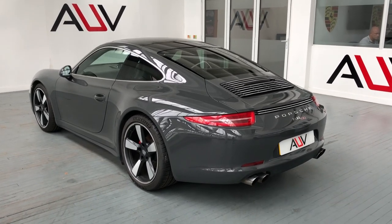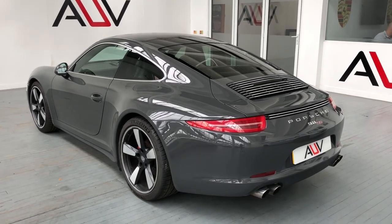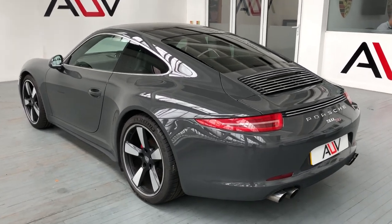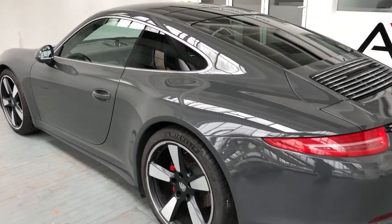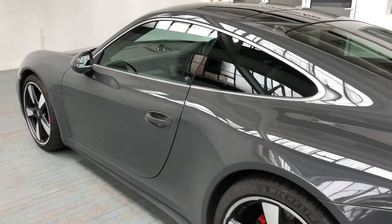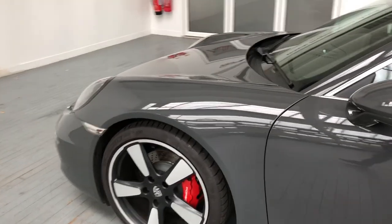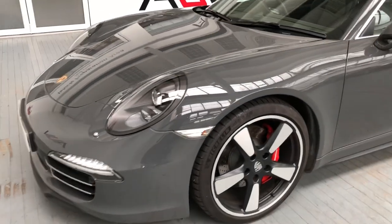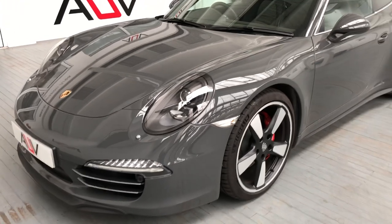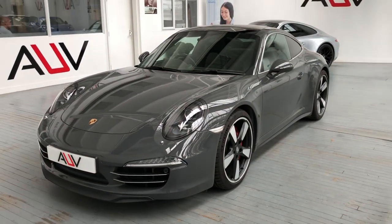Some of you may not know this is a numbered car, so what that means is it was limited in production. When a manufacturer does that it normally makes the car more attractive and more desirable. There were 1,963 of these made, in line with the 50th anniversary of Porsche, and this is obviously one of them.